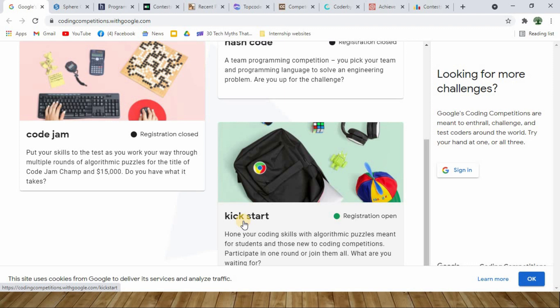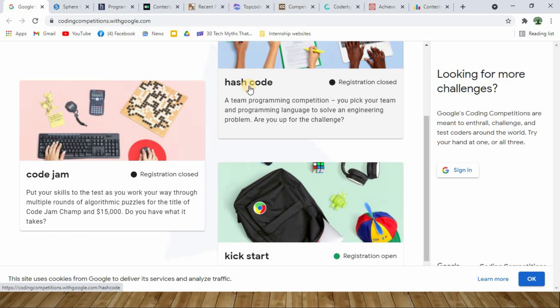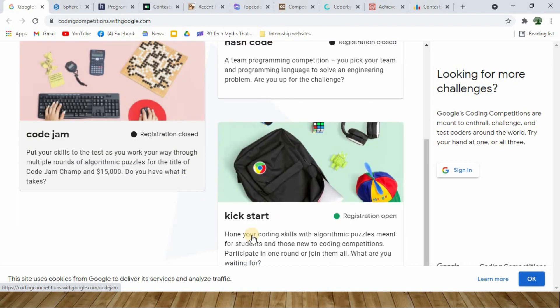Students are allowed to take part in one single competition or take all rounds at once. When I was recording this video, the Hash Code and Code Jam registrations were closed, but I suggest you keep checking very often. Whenever registration opens, you can enroll and start your coding challenge journey. As of now, the Kickstart registration is already open.